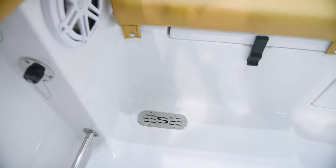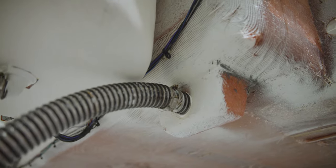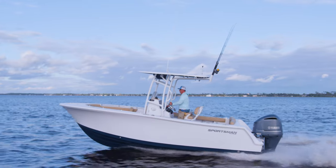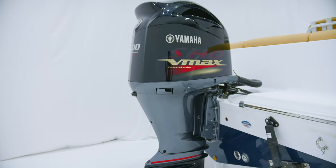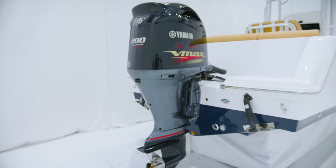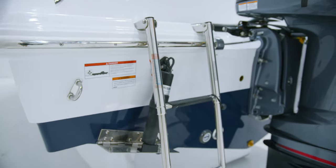An important safety feature built into the Heritage 231 is the self-bailing cockpit, which allows any water on the deck to drain overboard and not into the bilge area. All Sportsman boats have a collector box drainage system that pipes water directly overboard without mechanical assistance. For power options on this model, we offer 200 and 250 horsepower packages in mechanical or digital throttles, as well as the V-Max SHO Yamaha outboards.